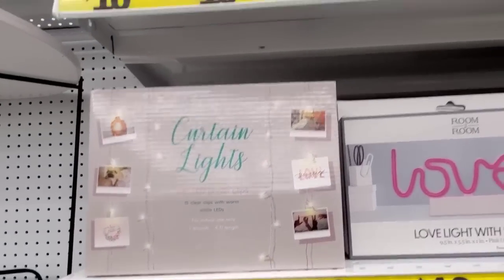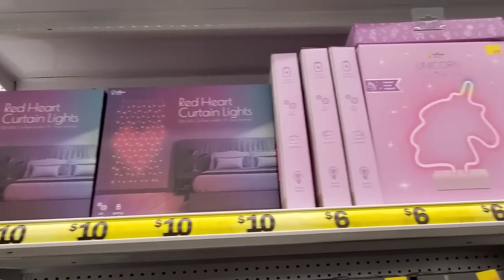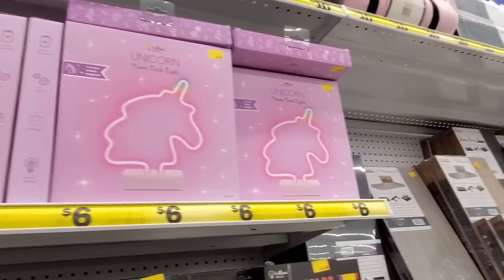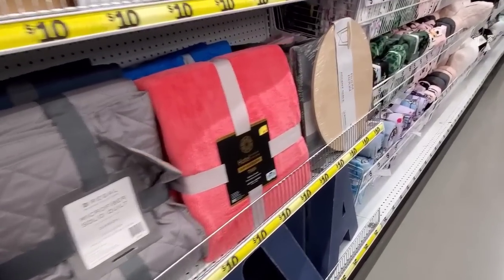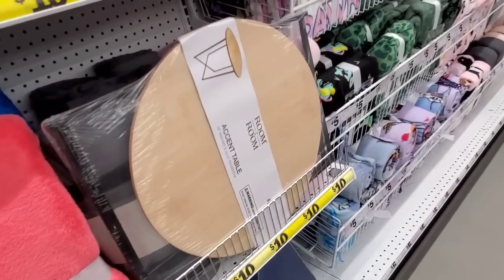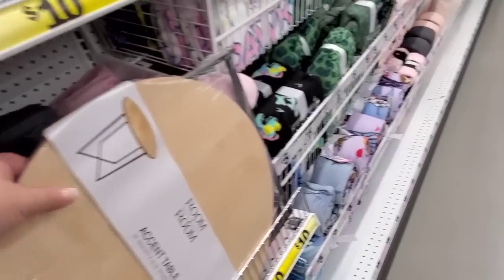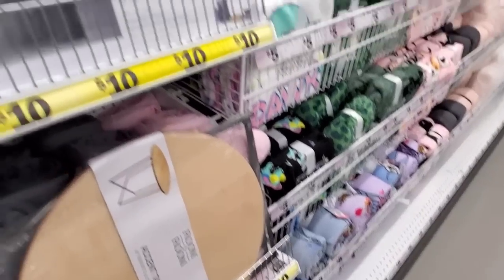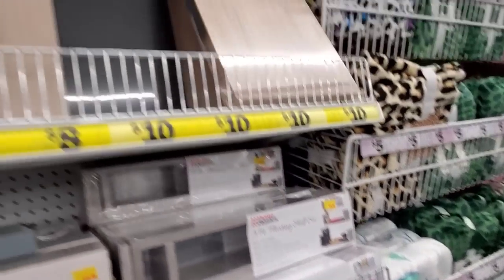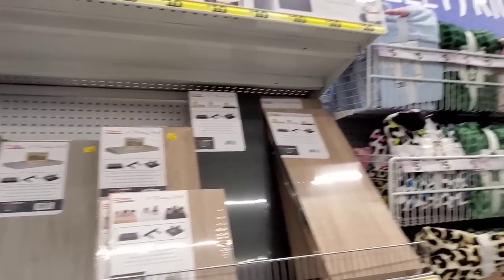We love the Five Below. Look at all this — twinkly lights, unicorn light. Oh I wonder if I should get this because this would make a cool plant stand, don't you think? It's an end table but you could use it as a plant stand. And then look at here, so many options.